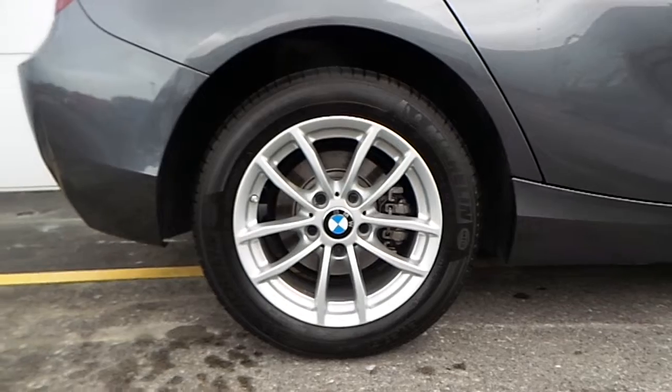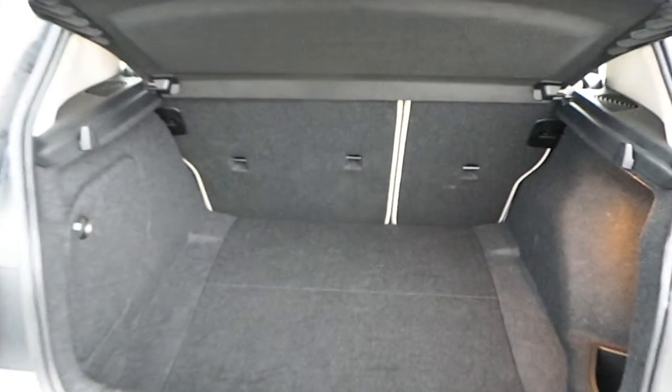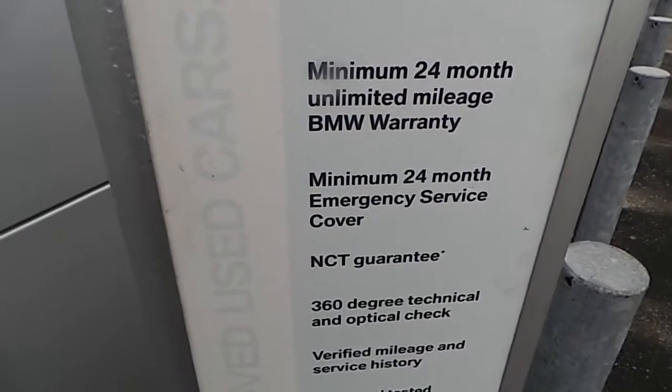Here are the 16 inch v-spoke style alloys. Here is the boot space, and the rear seats also have a 60-40 rear split.